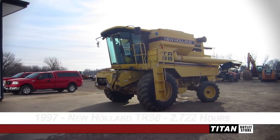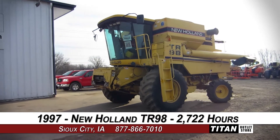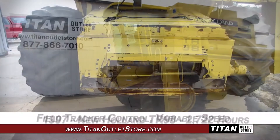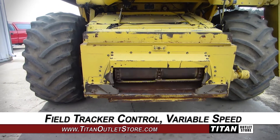Welcome to the Sioux City Titan Outlet Store. In today's video, we are demonstrating a 1997 New Holland TR98 with 2,722 hours. The feeder house is equipped with fuel tracker control and variable speed.